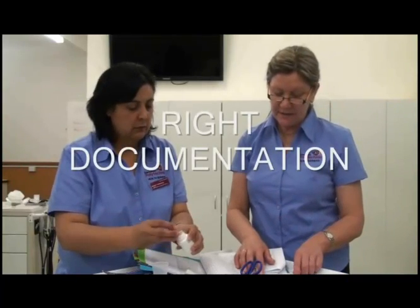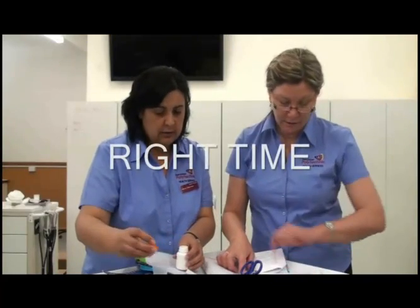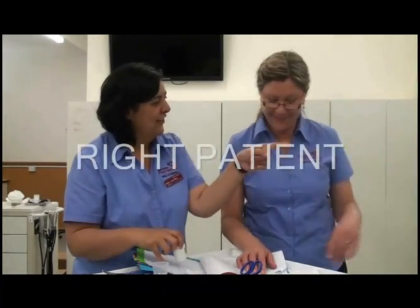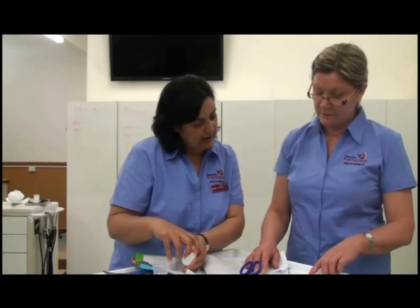The drug has not been ceased, it's signed by the doctor, so it's due now. She's to take it orally, and we're actually outside Mrs. Hex's room right now. So we have a correct order.